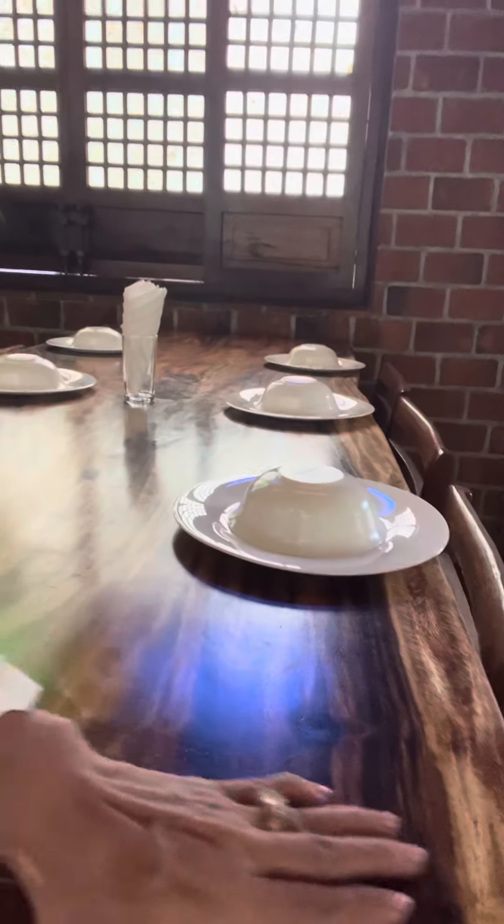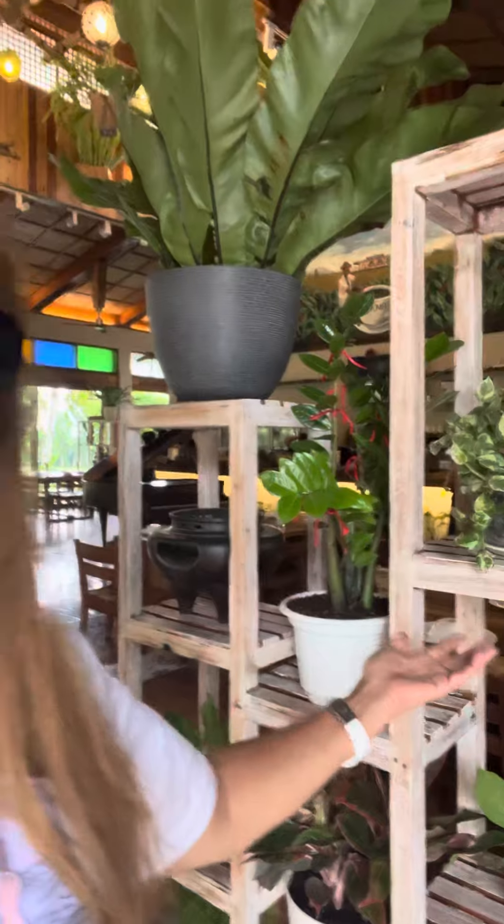This is Moma Restaurant in Santa Barbara, and the tables are all antique. I love it! The entrance is right here with all the beautiful flowers. It's very, very beautiful — this is Moma Restaurant in Santa Barbara, Iloilo City. So very nice, about 20 minutes drive from home.